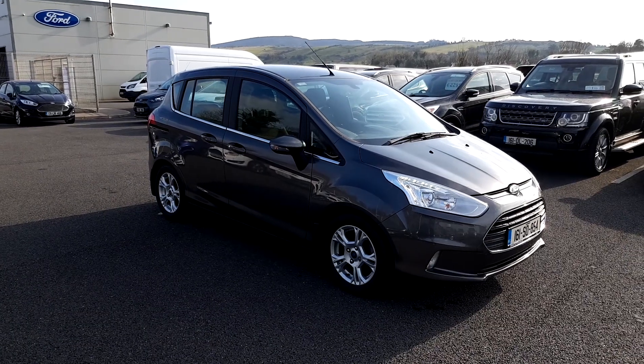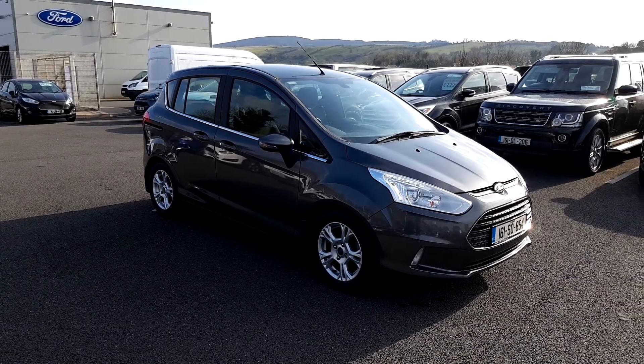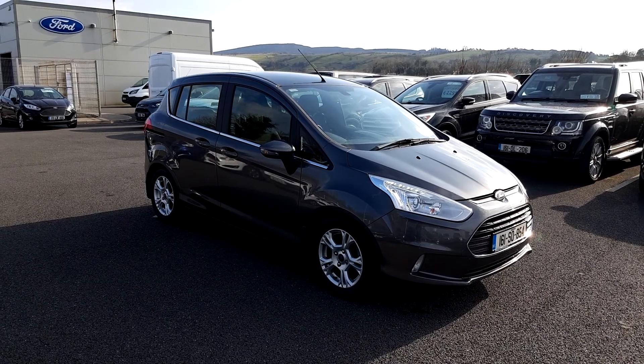Just under 53,000 kilometres on the clock, with an excellent ride height. It can be yours for as little as 44 euro per week or a cash price of 13,995.